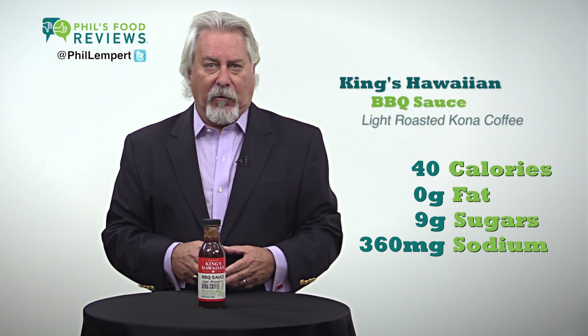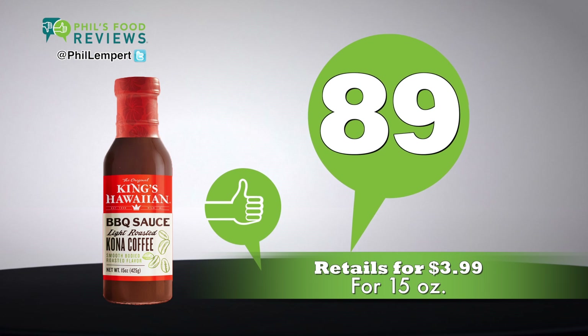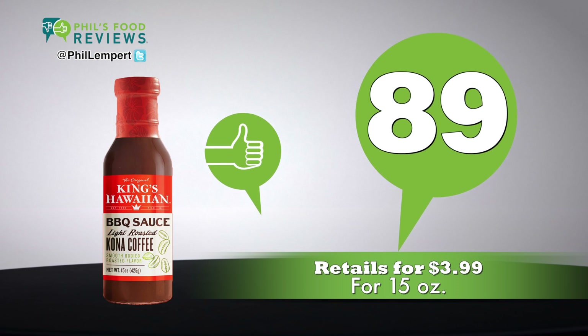Which, as you know, I wish was a bit lower. Retails for $3.99 for 15 ounces. Total score is 89.